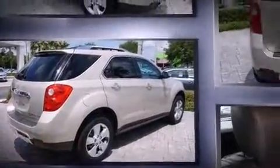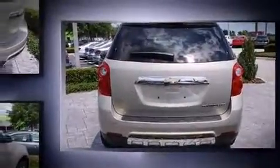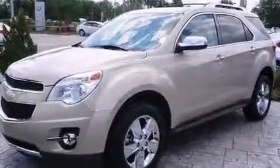This model accommodates five passengers comfortably and provides features such as a tachometer, a trip computer, an outside temperature display, a power liftgate, and leather upholstery.